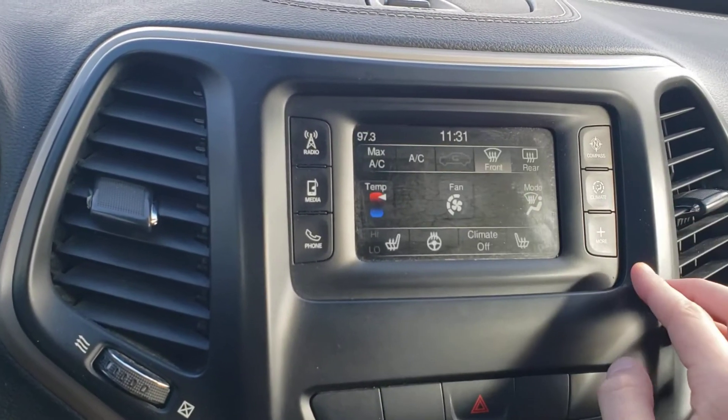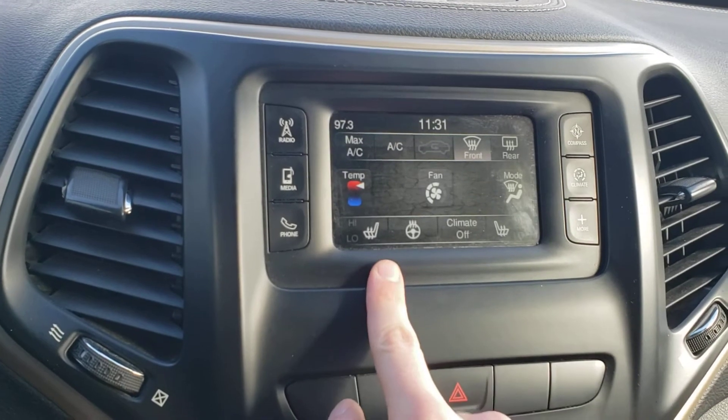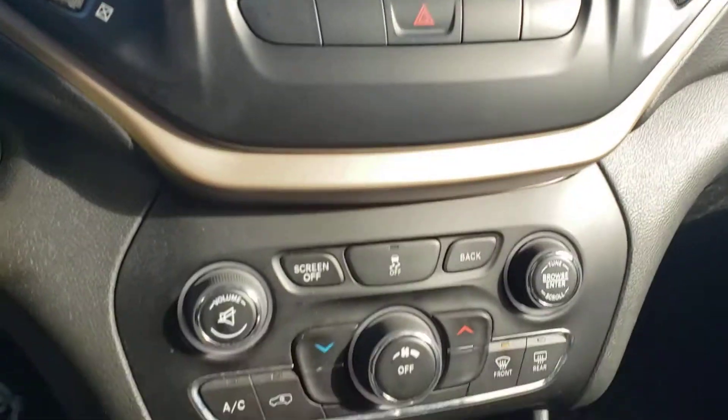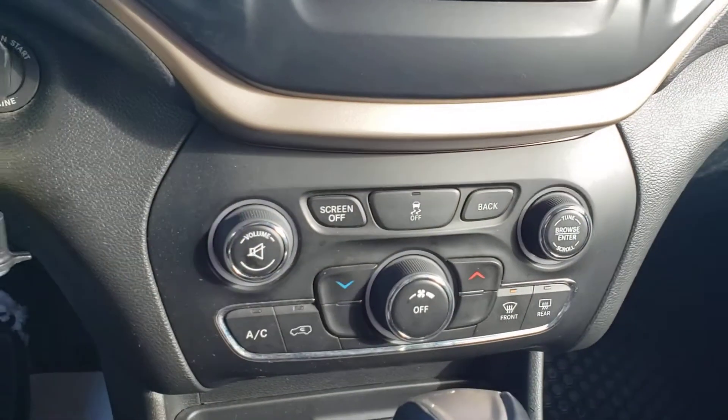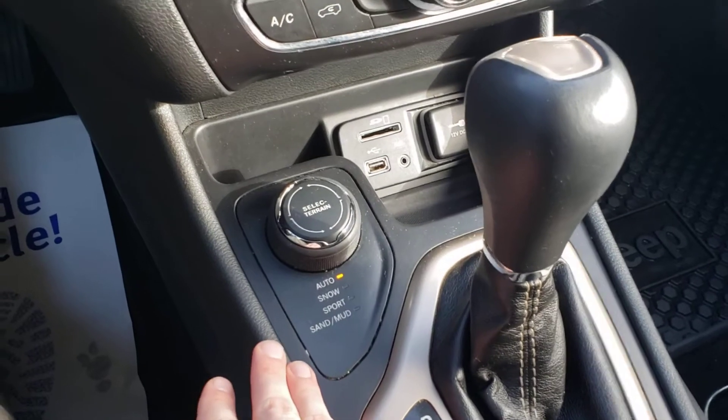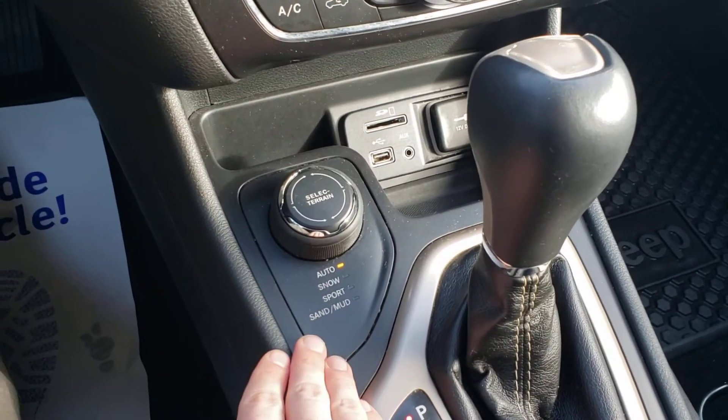In our climate controls, it does have heated seats and a heated steering wheel as well. Down below, climate controls are in here as well. We can select the terrain mode for the 4x4 — snow, sport, sand and mud.